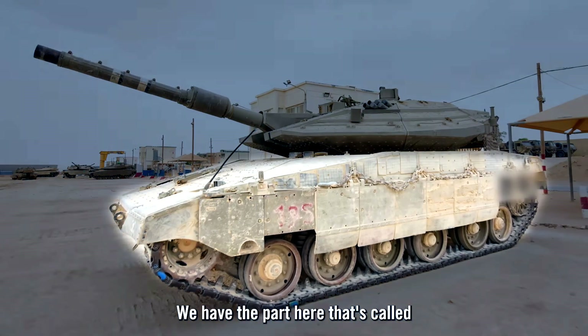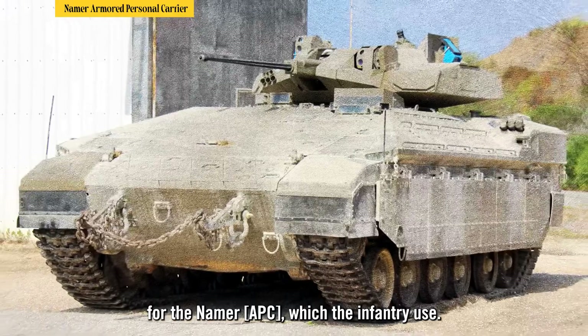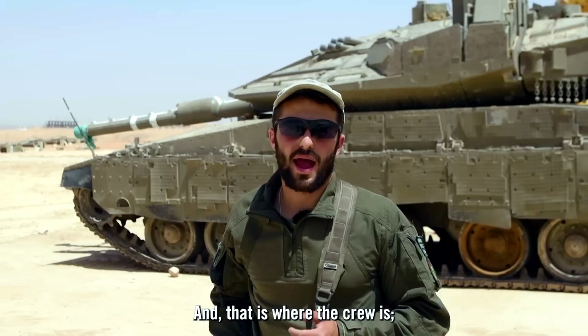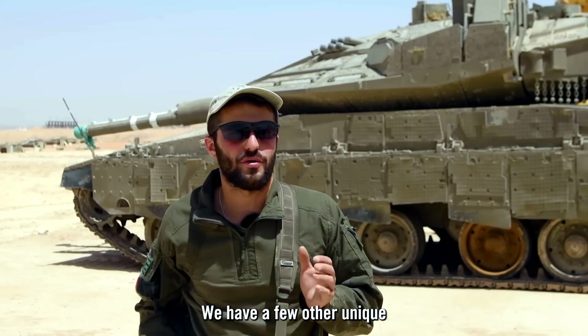We have the chassis, which is also used as the chassis for the Namer that infantry use. That is where the crew is — that's where the driver is. We have a few other unique defense systems.